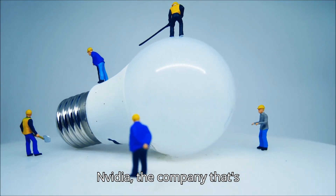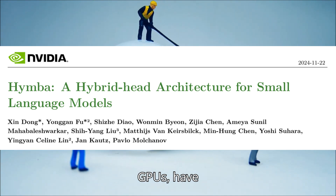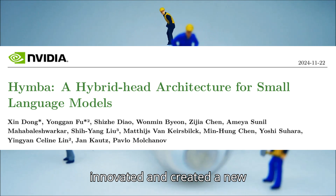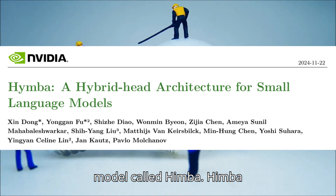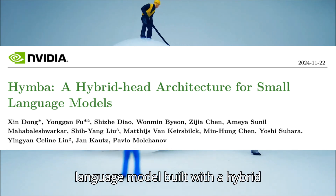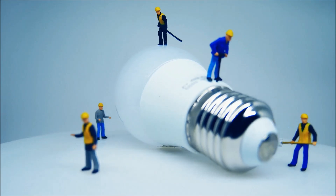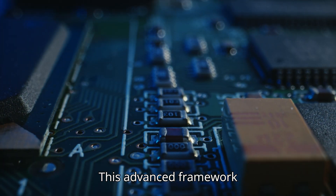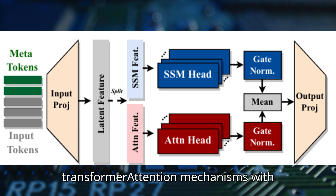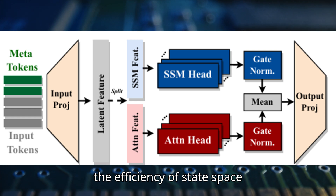NVIDIA, the company responsible for their groundbreaking GPUs, has innovated and created a new model called Hymba. Hymba represents a new small language model built with a hybrid head parallel architecture, seamlessly integrating the precision of transformer attention mechanisms with the efficiency of state-space models.